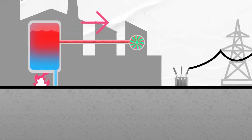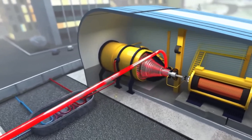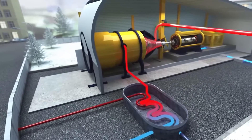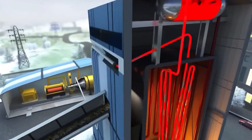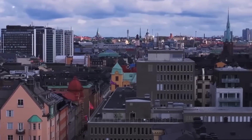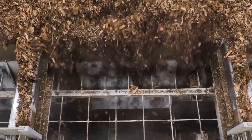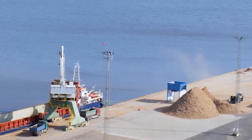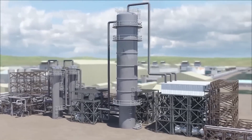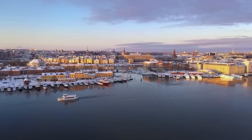Another vital part of Sweden's heating puzzle is cogeneration, also known as combined heat and power, or CHP. These plants burn fuel to spin turbines and generate electricity. But instead of letting the leftover heat escape into the air, it's captured and used to warm water. In Sweden, most CHP plants avoid fossil fuels. Instead, they use biomass — wood chips, bark, sawdust, and pellets — all leftovers from Sweden's massive timber industry. It's a smart way to give waste new life, but there are still challenges. Even clean-burning biomass produces some emissions, and demand for heat dips in warmer months, leading to energy waste.